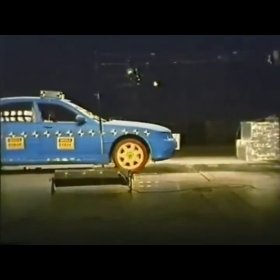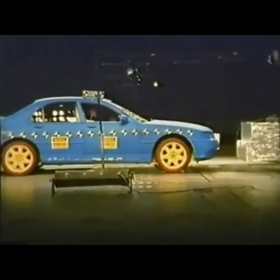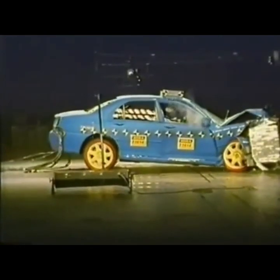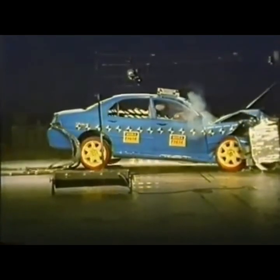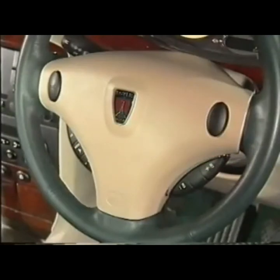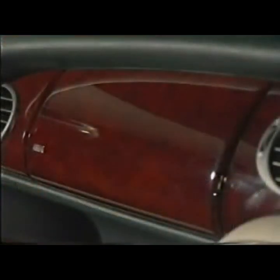Designed to work in conjunction with the primary restraint systems such as the seat belts and collapsible steering column, the supplementary restraint systems of the Rover 75 easily meet the current and expected European, American, and Japanese safety regulations. Driver and passenger airbags are fitted as standard, along with the new Thorax airbags, fitted into both front seats to protect occupants from side impacts.